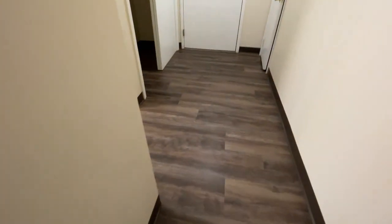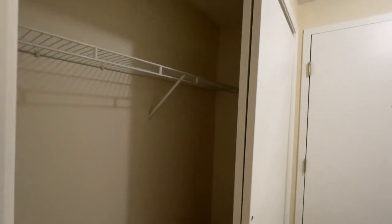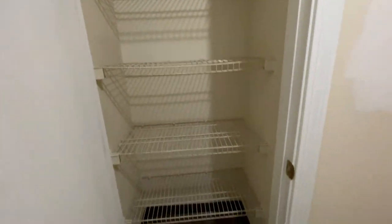As we take a walk down your hallway, this is your entry door. To our left is a giant double closet with wire shelving as well as plenty of room for storage on the floor. And just across from this is another storage closet, exceptionally deep with wire shelving. You could use that as either a pantry or a linen closet.